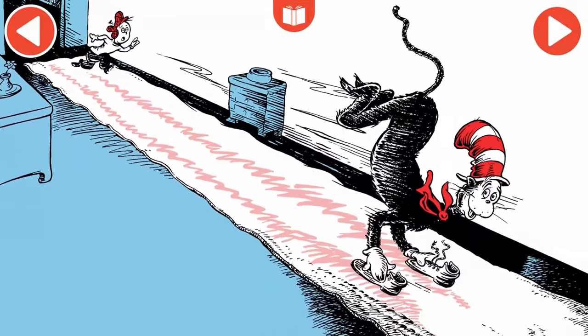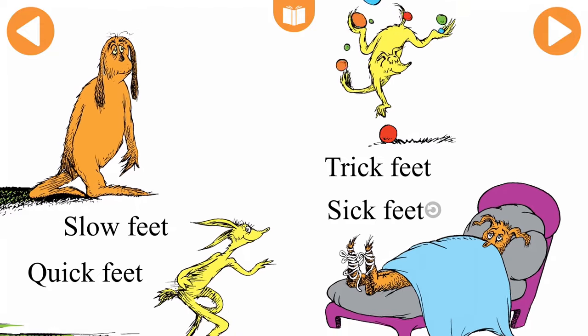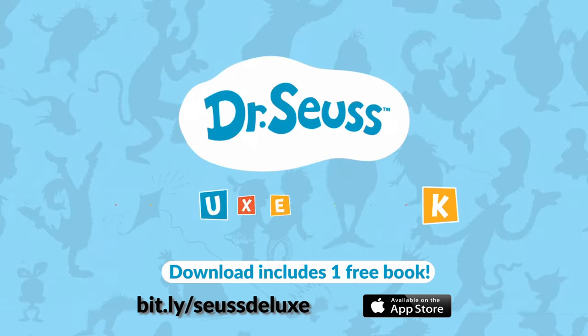Experience your favorite Dr. Seuss books in a fun, engaging, and educational way with the Dr. Seuss Deluxe Book App.